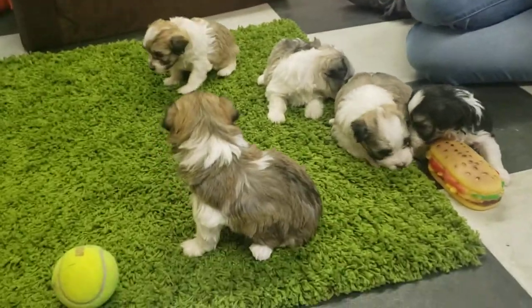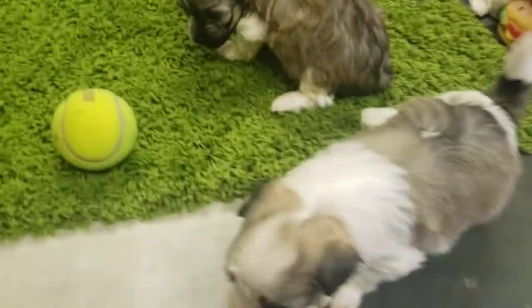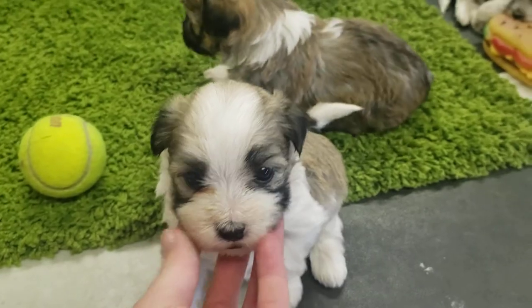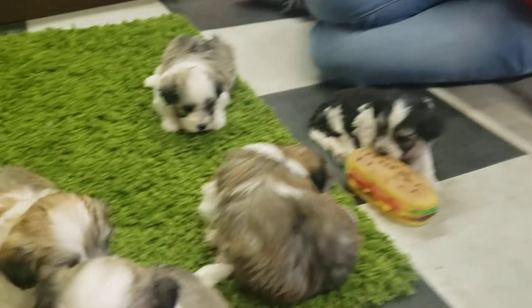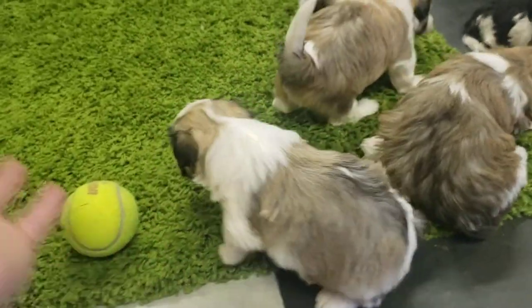These guys are already starting. You can see up front here we have Zara starting to walk a little bit more. And coming up here we have Zayna. She seems to be a little active too. I was holding her so I could tell them apart, but she seems to be a little active too.